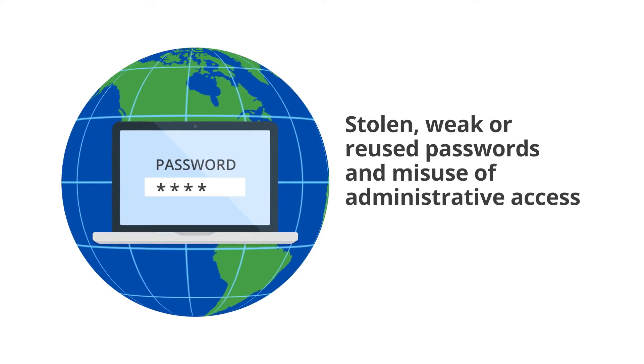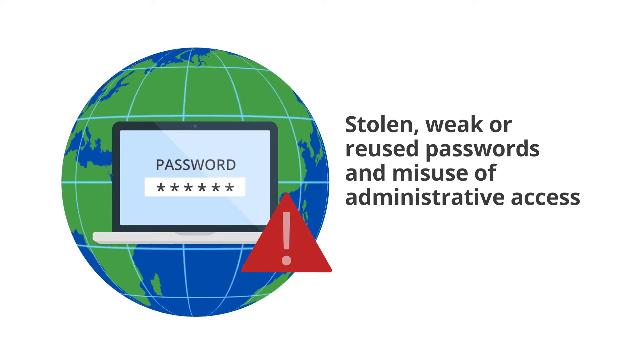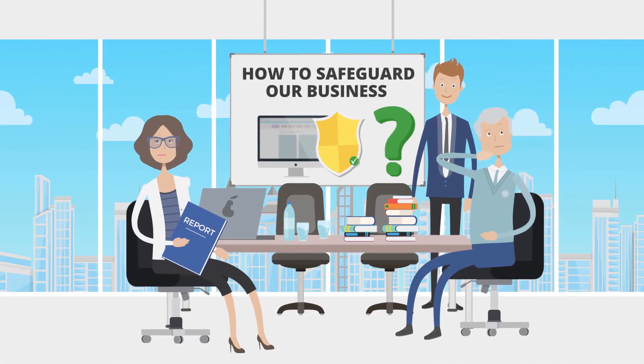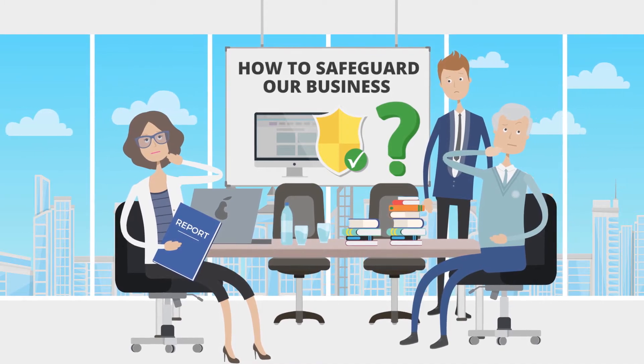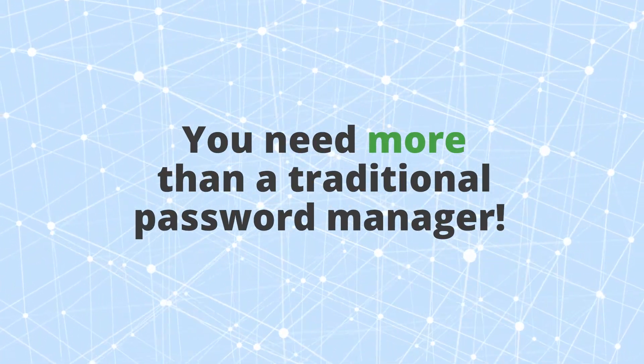Stolen, weak or reused passwords and misuse of administrative access are the top reasons for data breaches worldwide. But how can you control access to IT and ensure your passwords are strong and secure when you have multiple team members handling hundreds of such credentials? You need more than a traditional password manager to safeguard your business.